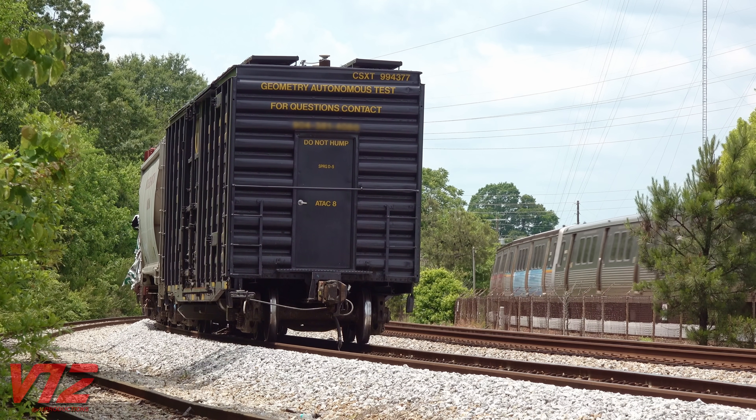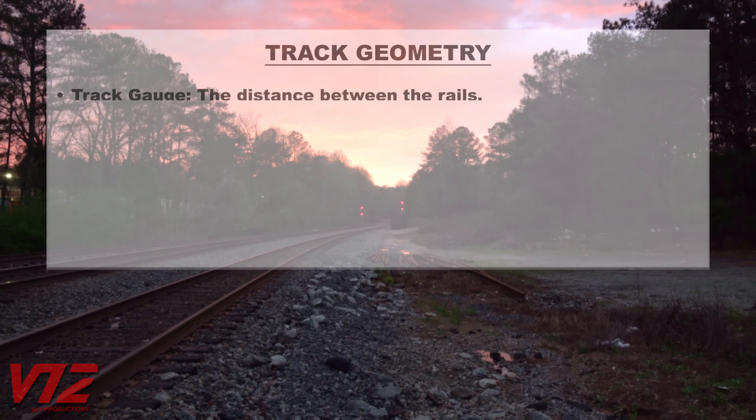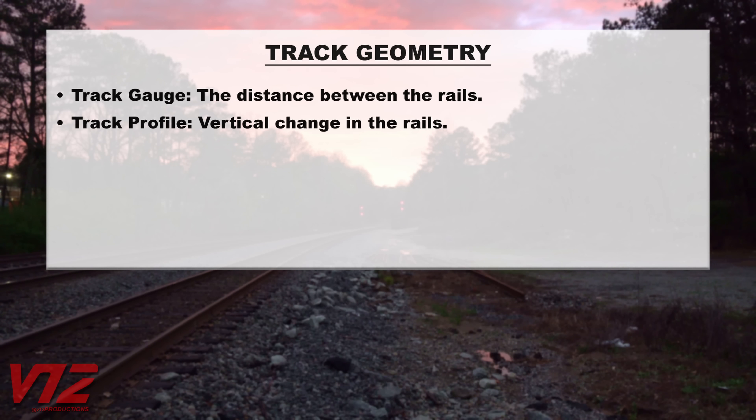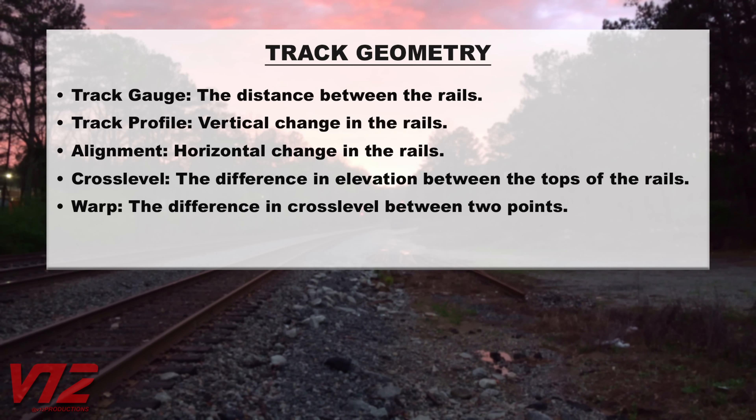Behind what looks like an office-style door on the end are electronics for measuring things like track gauge, or the distance between the rails; track profile, or vertical change in the rails; alignment, which is horizontal change in the rails; cross level, or the difference in elevation between the tops of the rails — curves are typically super-elevated while straight track should be flat — and warp, which is the difference in cross level between two points.